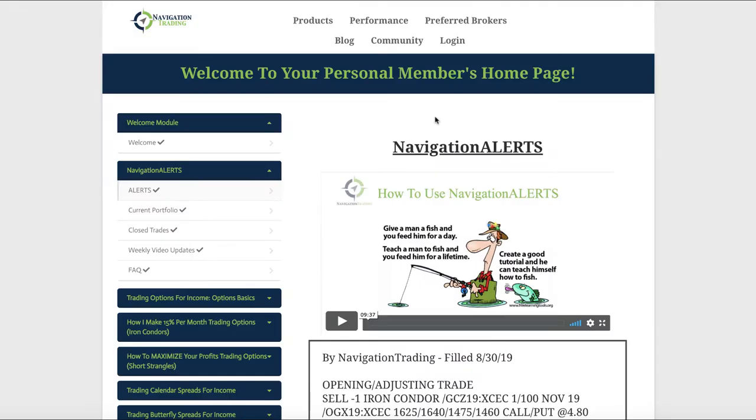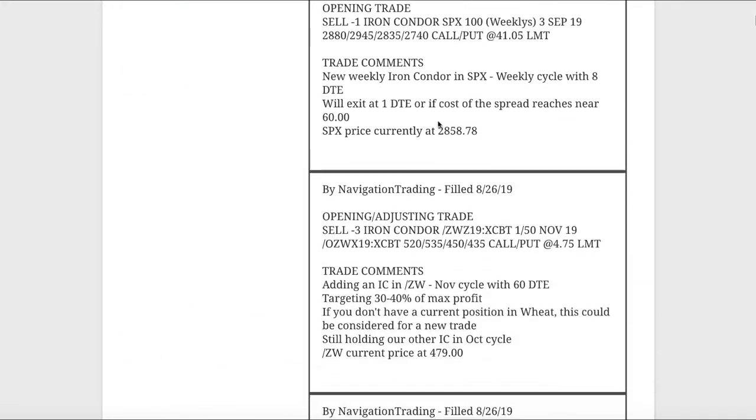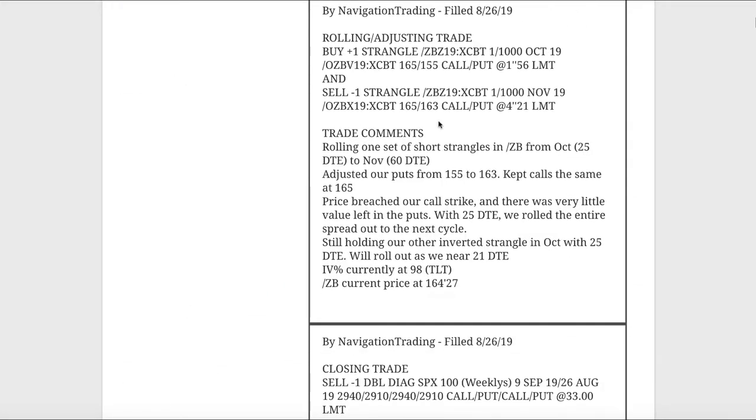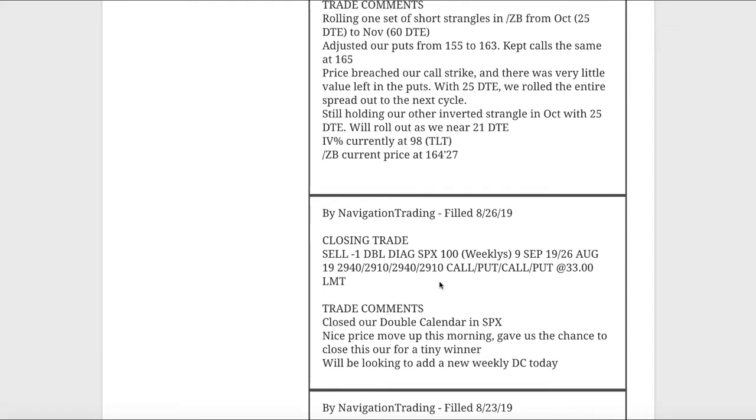Let's jump into the alerts for the week, starting with Monday's alerts on the 26th. We had a double calendar on our weekly double calendar in SPX, and we were able to squeak out a little bit of a profit — got a tiny winner on that one, about a hundred bucks. We got a nice move up that morning and were able to book a tiny profit. It was in a losing position, so we squeaked out a nice little one.